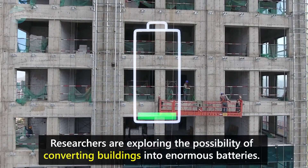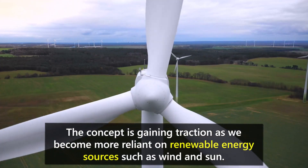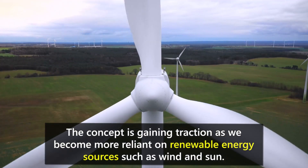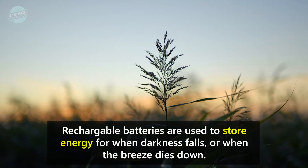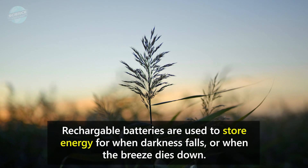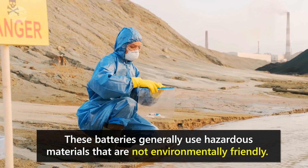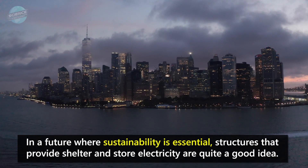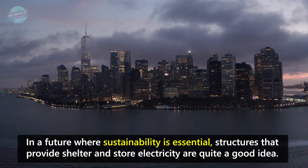Researchers are exploring the possibility of converting buildings into enormous batteries. The concept is gaining traction as we become more reliant on renewable energy sources such as wind and sun. Rechargeable batteries are used to store energy for when darkness falls or when the breeze dies down. These batteries generally use hazardous materials that are not environmentally friendly. In a future where sustainability is essential, structures that provide shelter and store electricity are quite a good idea.